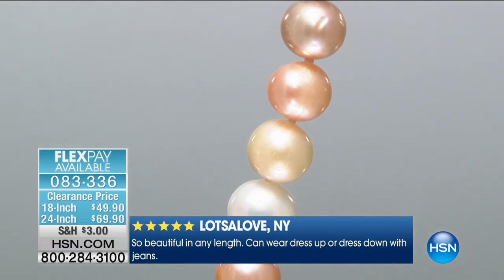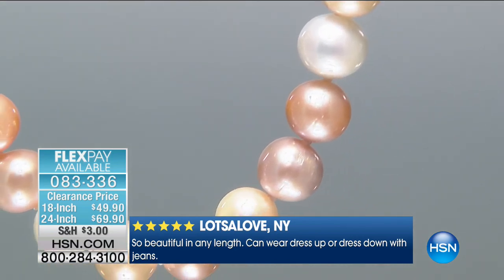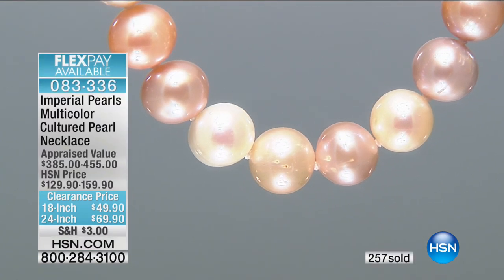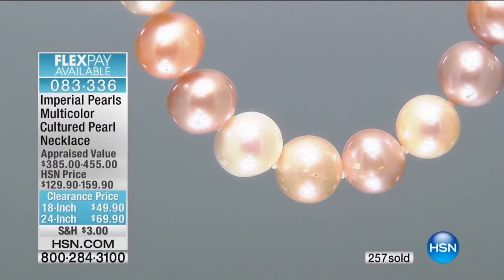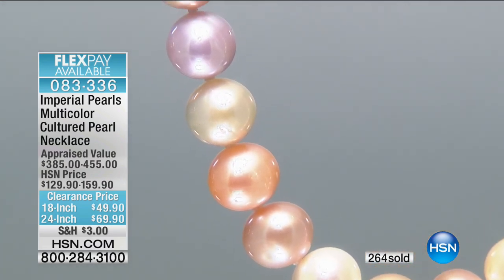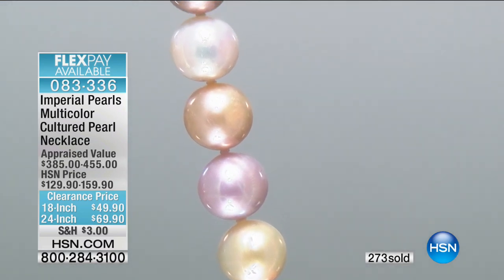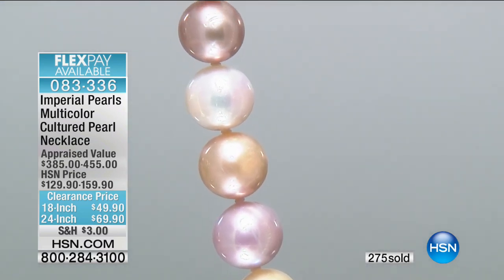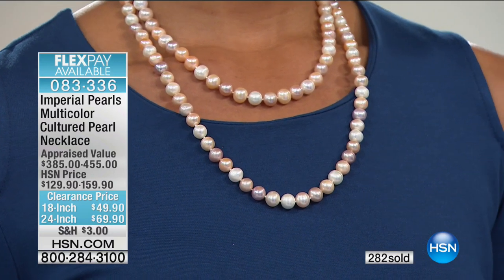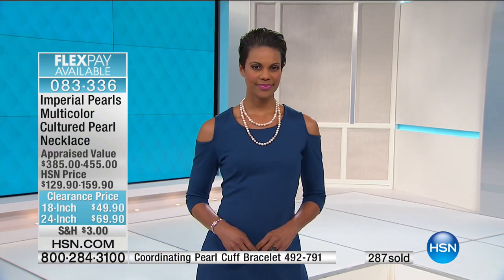Look at those colors — beautiful classic ivory, then a gorgeous purpley, plummy color, then classic golden tone, alternating between those. So it's not just a set of white pearls — you actually have the more rare colored pearls. These are not enhanced, by the way — these are the way they come out of the mollusk. When you think about the time it takes for a mollusk to grow a pearl, these pearls have to be very old by the time they get to 8 and 8.5 millimeters.